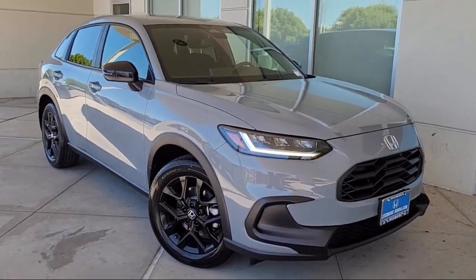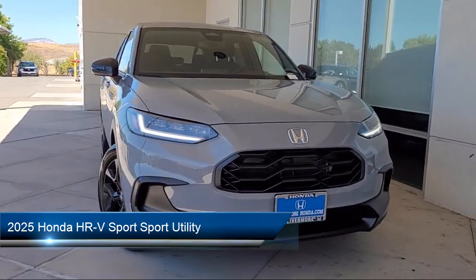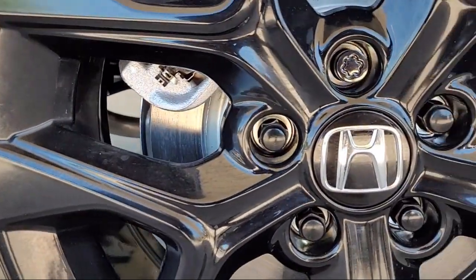Welcome to Livermore Honda, and here's a look at one of our great vehicles for sale. It comes equipped with Rear View Camera, Apple CarPlay and Android Auto, and a Leather Steering Wheel with Auto Tilt-Away.